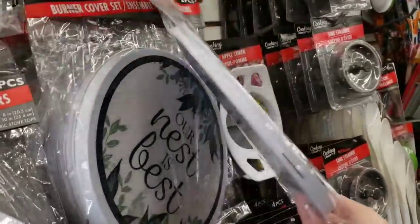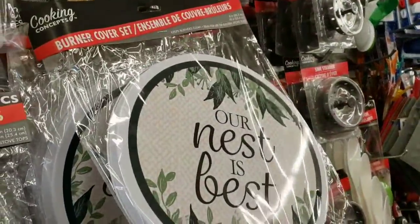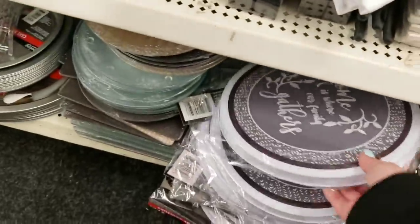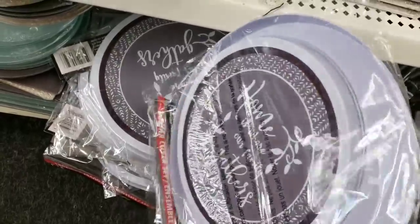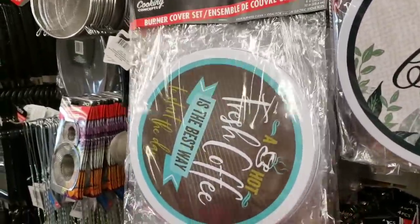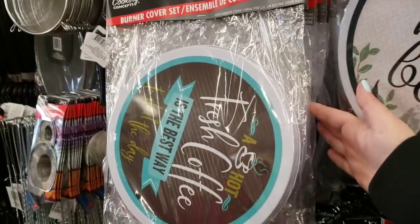They have new burner covers — 'Our Nest is Best' — and if you haven't seen these before, they come with a small one and a large one, so it's a two-piece set. Then there's another new one: 'Home is Where Our Family Gathers' — same thing, two pieces. Those are really nice.